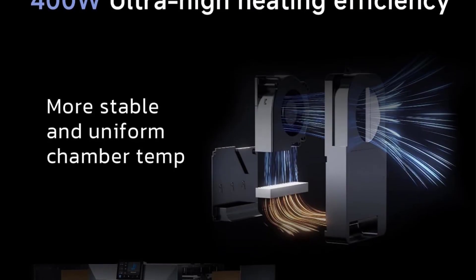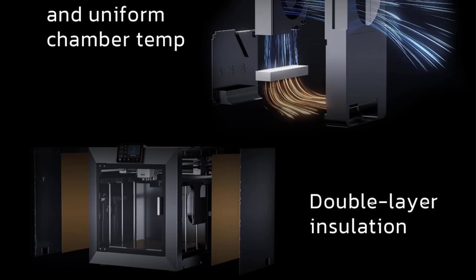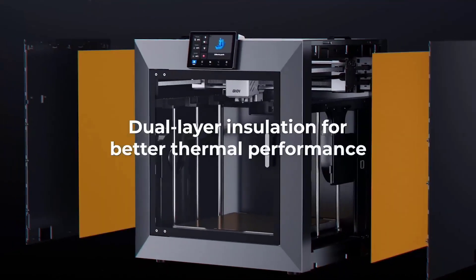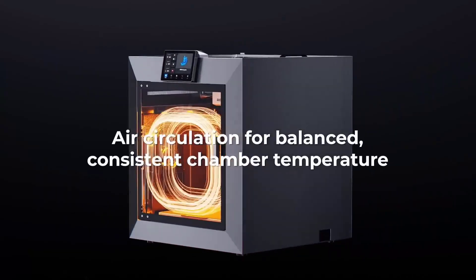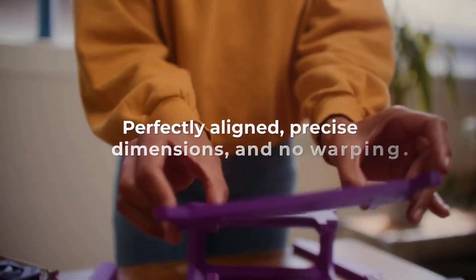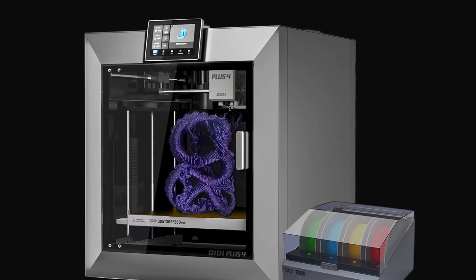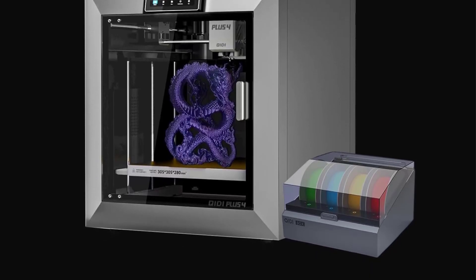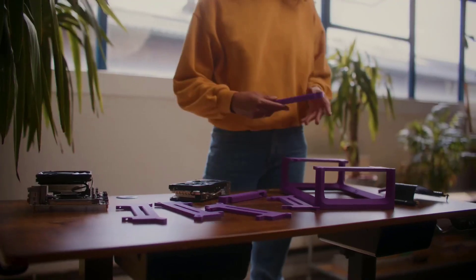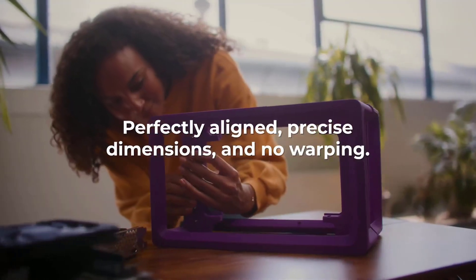The printer can reach a maximum temperature of 370 degrees Celsius thanks to its upgraded hotend and multi-metal integrated throat nozzle, supporting a wide variety of materials including ABS, ASA, and PET. The X Plus 4 is also user-friendly, allowing for quick setup and remote monitoring via a mobile app, and includes filament detection to reduce waste. Its robust construction includes a dual-motor-driven Z-axis and a thick aluminum hotbed for increased stability and precision.